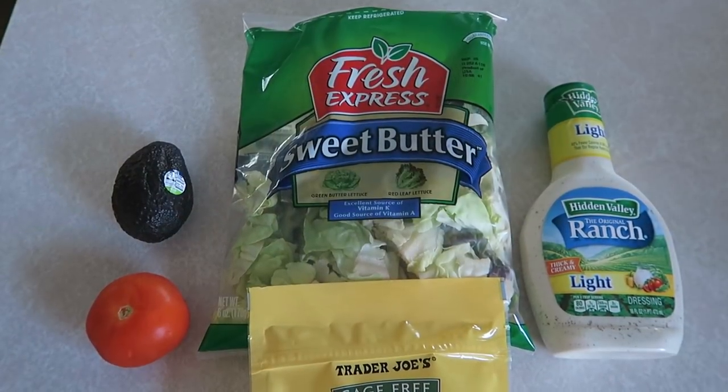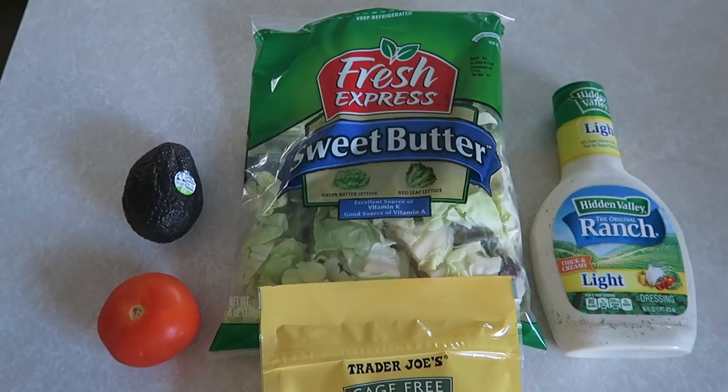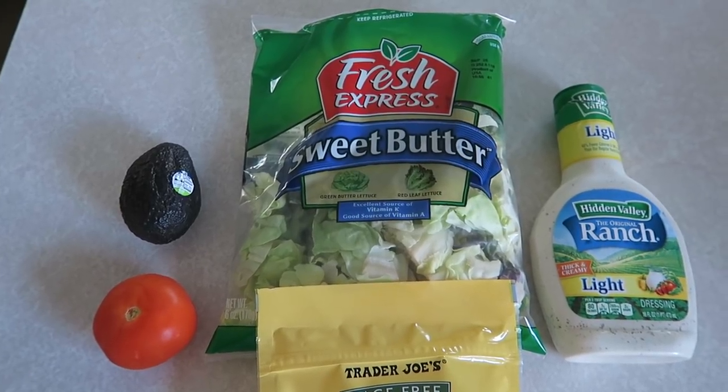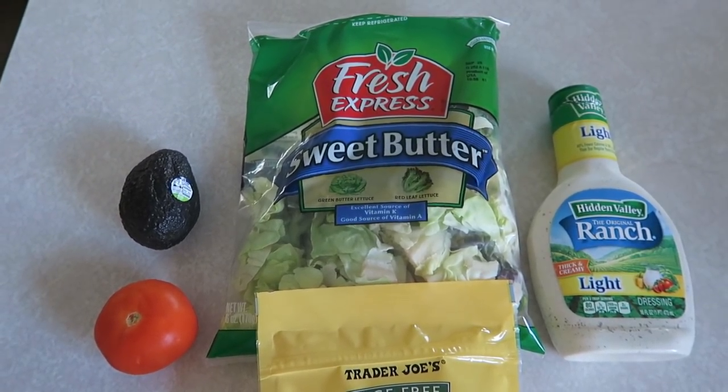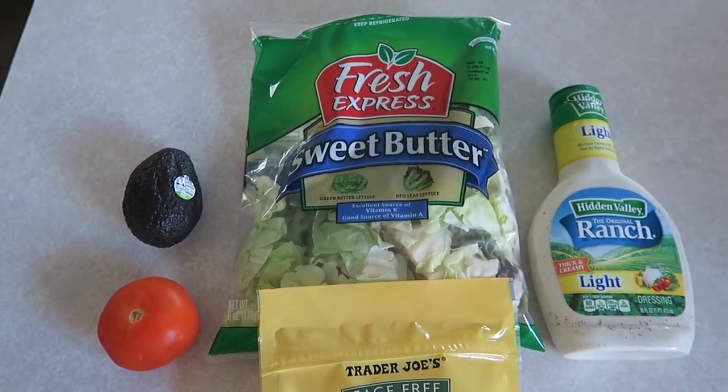I've been thinking about doing an updated Dave Ramsey cash envelope system video — if you guys would be interested in seeing that, let me know. I also have a few things I might give away in that video that might be helpful if you're doing the cash envelope system. I'm going to head into the kitchen and make my lunch. I typically eat the same exact thing for lunch every single day. I have been on a Cobb salad kick — I started ordering Cobb salads at Duffy's, which is one of our favorite sports bars, and decided to start making their salad at home because I just loved it so much.